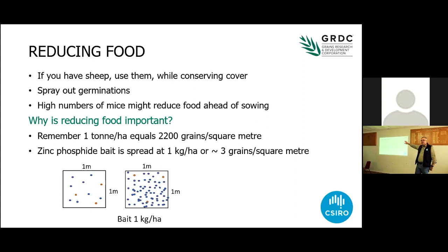If you've got sheep as part of your system, use them in your stubbles to reduce food. Now that sheep are worth a bit more, a lot more people have got sheep than they used to, though lots of farmers in the southern cropping zone have pulled out all their fences for pure cropping, making it difficult to use sheep to reduce residual food. Spray out your germinations — you do that anyway to conserve moisture, and it's a fantastic way to reduce food for mice. If you've got high numbers of mice in your stubble in the summertime, they're probably not doing any harm and they're also reducing the residual food, so later as you prepare to sow your crop and bait, there's a lot less food around and you get a really good result with your bait.